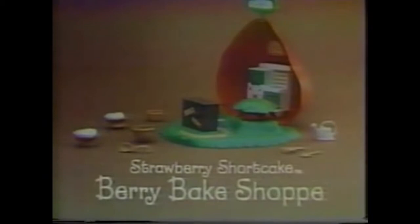And after you push the leaf, pretend strawberries grow. Strawberry! The Strawberry Shortcake Berry Bakes Shop, from the Strawberry Shortcake and her friends collection. Strawberry Shortcake doll, sold separately. New from Kenner.